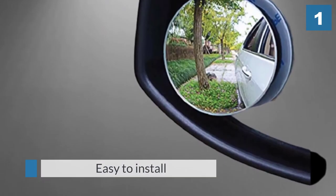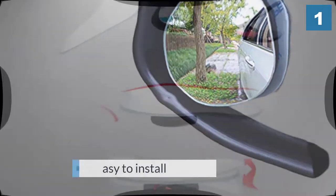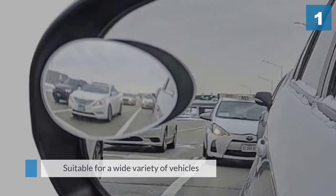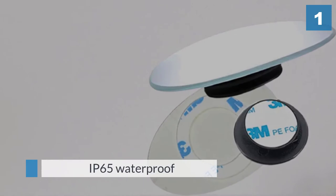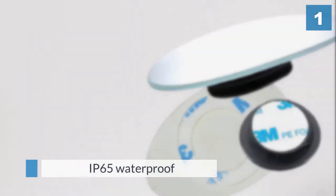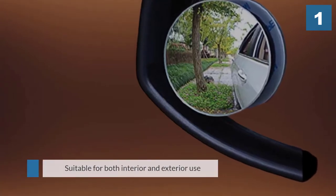If you need a versatile mirror you can mount on cars, trucks, vans, RVs, and other vehicles, the Amper might be a perfect choice. It's suitable for both interior and exterior use, and you can even use it as a side or rearview mirror. The main benefit is the enhanced visibility it provides with its flexible convex shape, offering a wide angle view and eliminating blind spots.